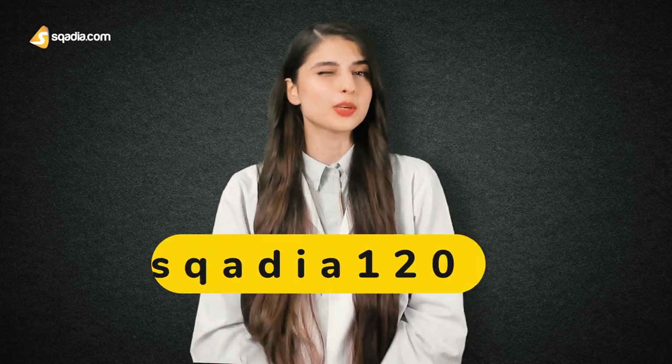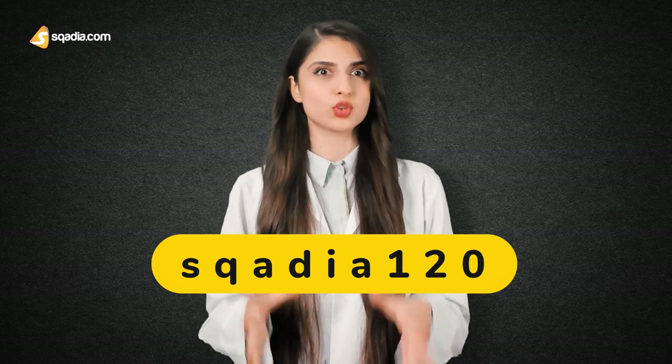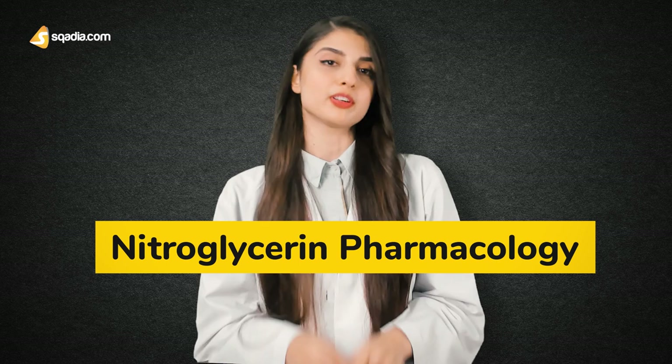Hey guys! Welcome back to Scadia 120. This is a video series where we cover a vast topic in just 2 minutes or 120 seconds, hence the name. And today we'll be giving you some important points about nitroglycerin pharmacology.